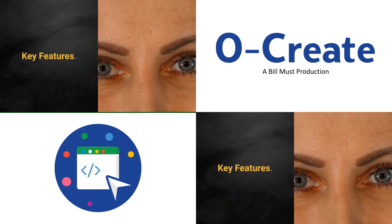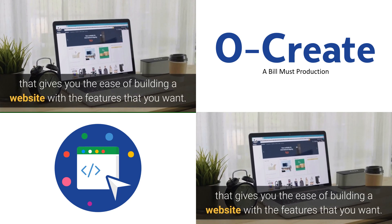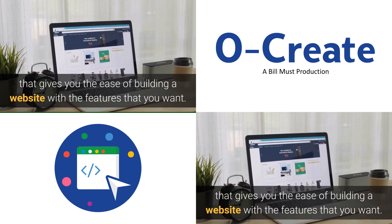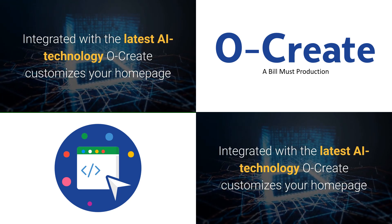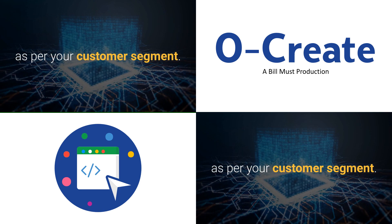Key Features. A proprietary tool that gives you the ease of building a website with the features that you want. Integrated with the latest AI technology, Ocreate customizes your home page as per your customer segment.